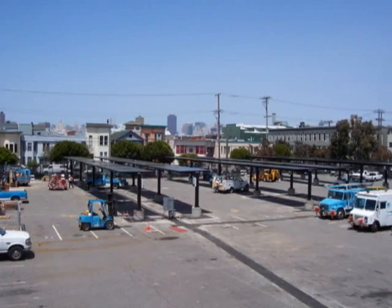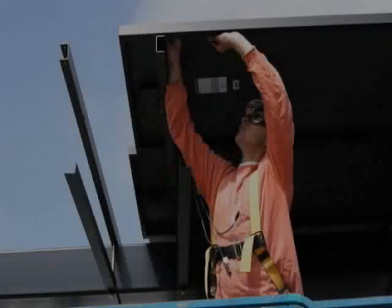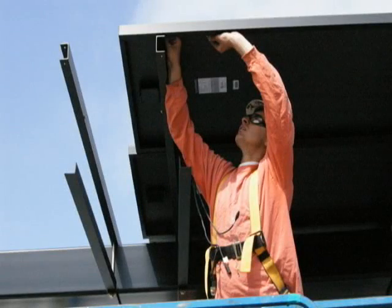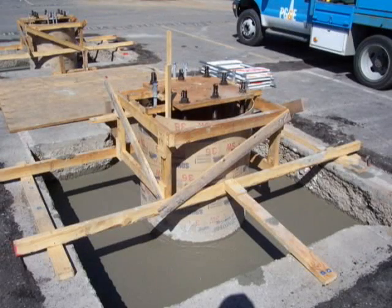What engineering efforts were needed to complete this installation? PG&E's site for the solar trackers was once a wetland area. Being mostly backfill, the City of San Francisco required Premier Power's engineering team to design and construct foundations measuring seven feet by seven feet by four feet high. Each of these foundations required a full truck of concrete to fill. We built 30 of these foundations.